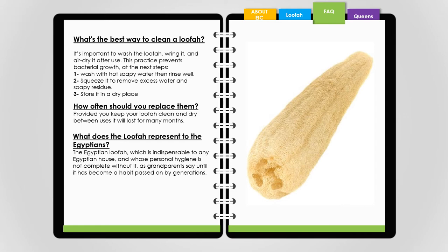What does the loofah represent to Egyptians? The Egyptian loofah is indispensable to any Egyptian house, and personal hygiene is not considered complete without it — as grandparents say — until it has become a habit passed on through generations.